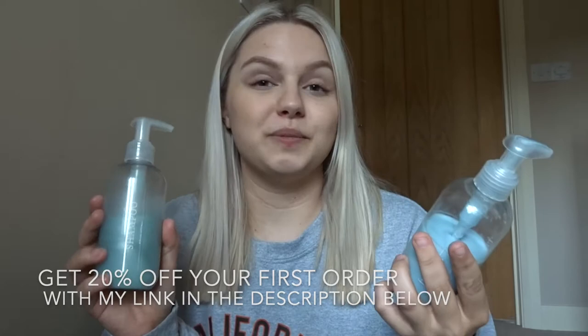My favourite shampoo and conditioner is the Function of Beauty shampoo and conditioner. If you don't know what it is, it's a customisable shampoo and conditioner that literally works for your needs only. There's an online website where you can order, and there's a quiz where you put your hair type — whether it's dry, wavy, anything like that — and then you choose your goals. For me, the majority of my goals are to lengthen, nourish roots, and control oily parts, because I have an oily scalp which causes greasy hair really fast.